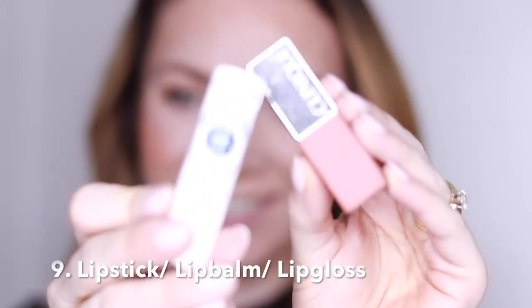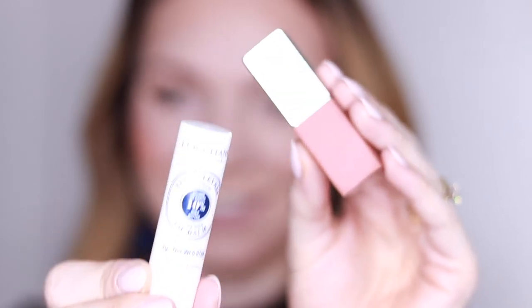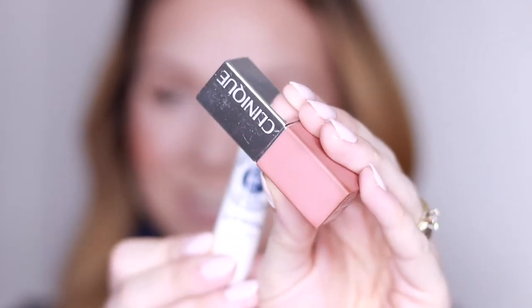Only one more thing to mention, which is lipstick, lip balm, or lip gloss. I have here a lip balm from L'Occitane and a Clinique lipstick. For today's look I'm using the Clinique lipstick, but any lip product you want to use is absolutely fine. And this is my simple everyday makeup look — I hope you enjoyed watching.